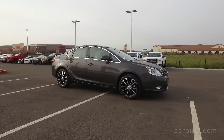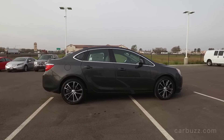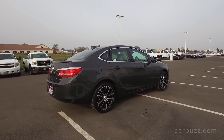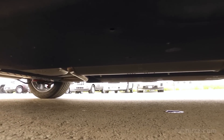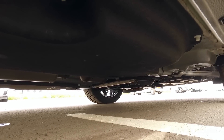Some of the extra packages you can get, aside from the Driver Confidence package at $890: you have the Experience Buick package — that's really what it's called — and for about $2,000 extra you get a Bose 9-speaker audio system and a power sunroof. There's also the Interior Protection package for $200 and the Exterior Protection package for $395.